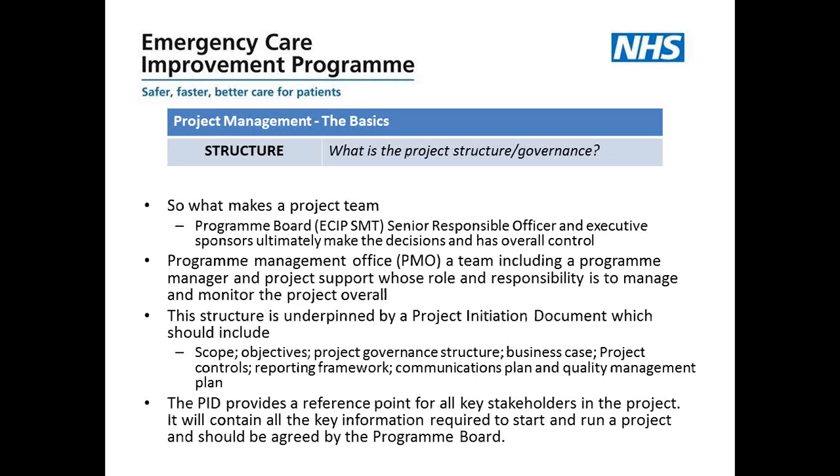Now talking about structure — what's the project structure and the governance structure? This project is overseen by our program board or senior management team, led by a senior responsible officer and executive sponsors who will ultimately make decisions and have overall control over the project. The Program Management Office — the PMO — is a team including a program manager and project support, whose roles and responsibilities are to manage and monitor the project overall, having really good oversight of the whole program and being a central point of contact for everybody involved.